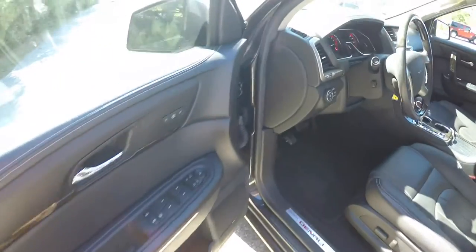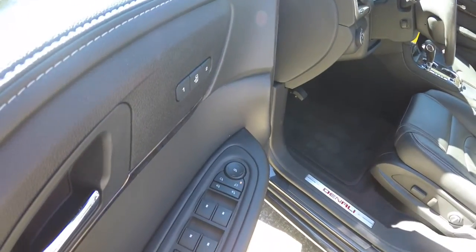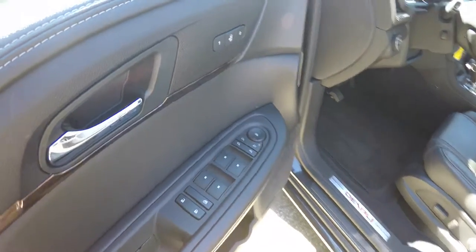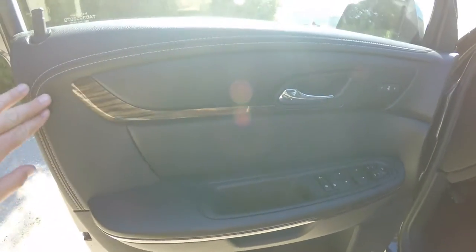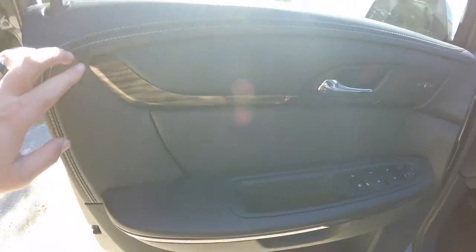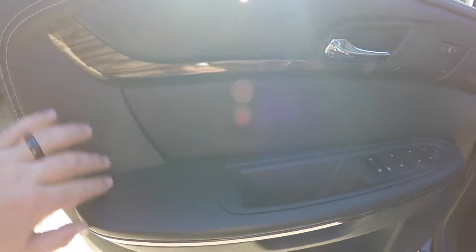Taking a look at the interior, it's very nicely appointed. You have power heated mirrors, power windows, and power door locks, plus two driver memory settings. There's stitch vinyl trim with satin silver accent stitching and a really nice wood trim as well.